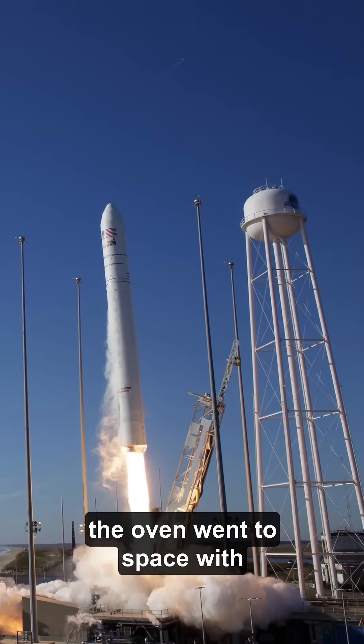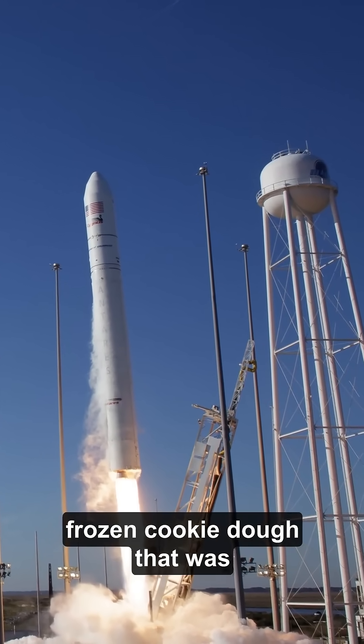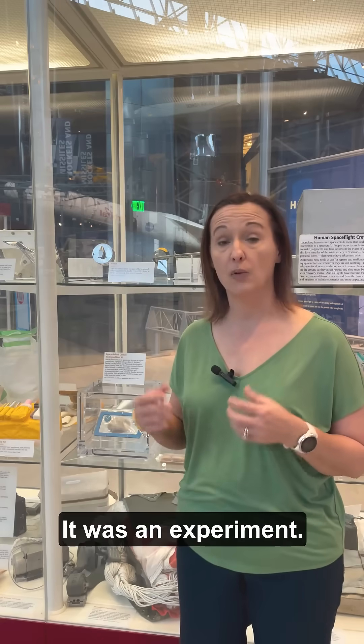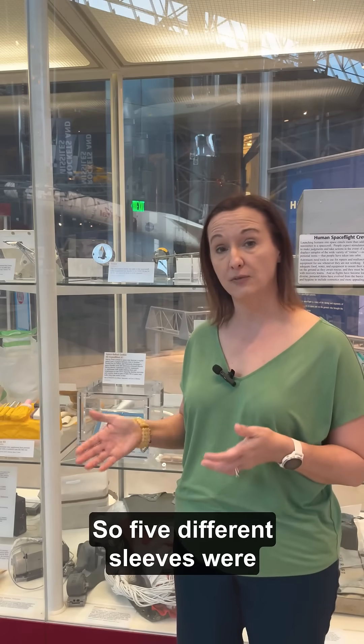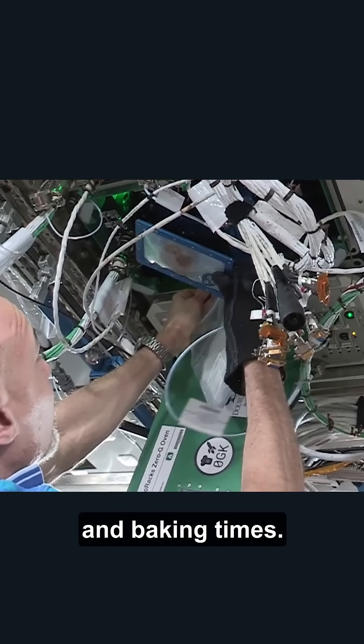In 2019, the oven went to space with frozen cookie dough that was then put into the oven and baked. It was an experiment, so five different sleeves were put into the oven using different temperatures and baking times.